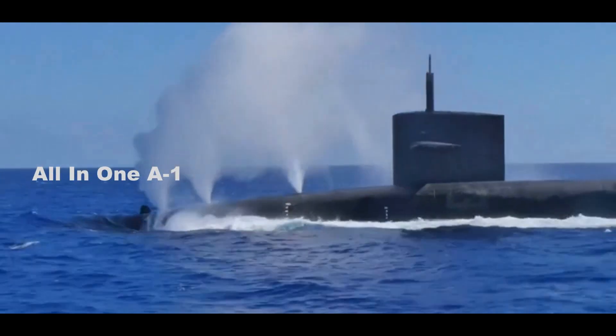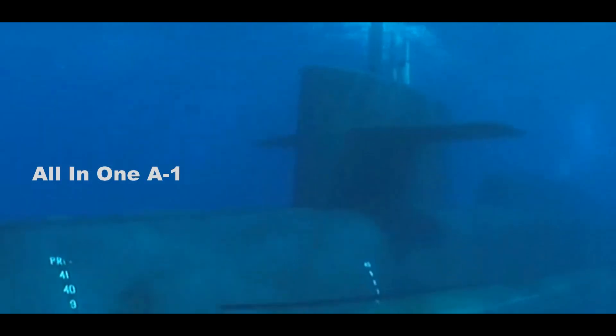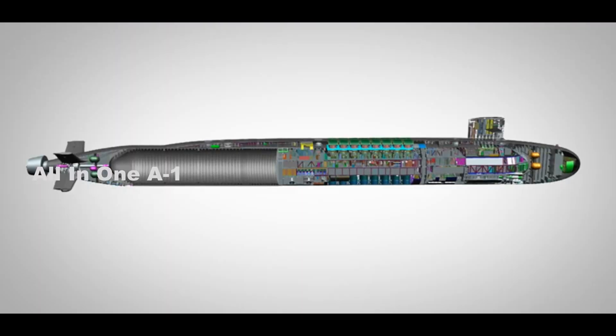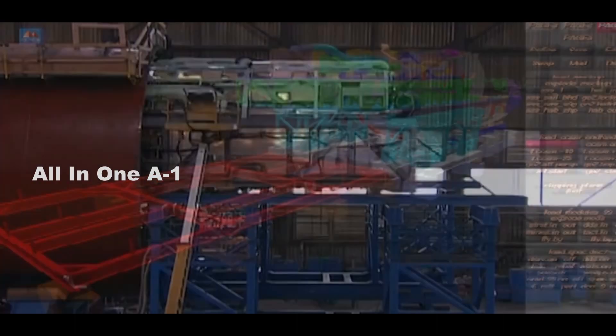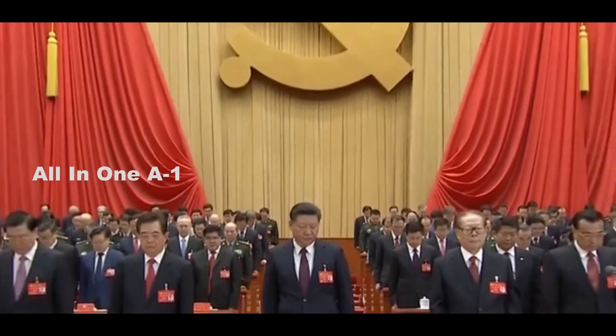With the Columbia-class program, the Navy has entrusted Electric Boat to deliver the next 60 years of nuclear deterrence for our nation. Columbia-class submarines are the U.S. Navy's top priority for the last decade, built to maintain an edge over emerging undersea rivals such as China.